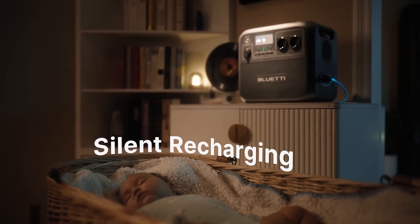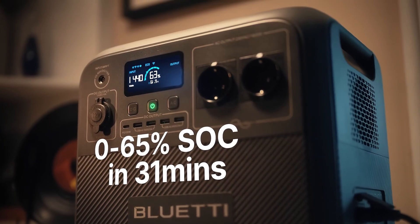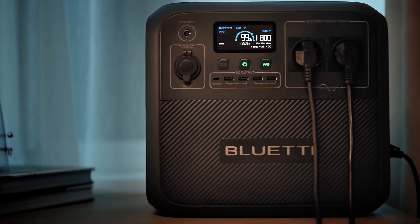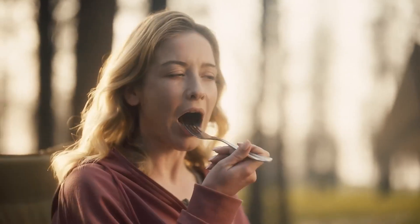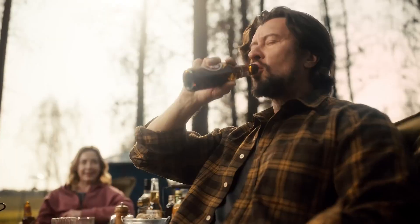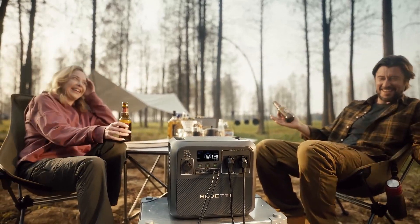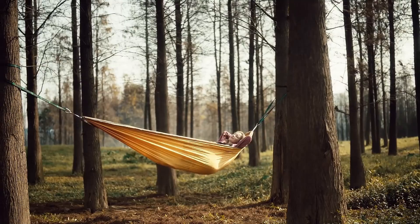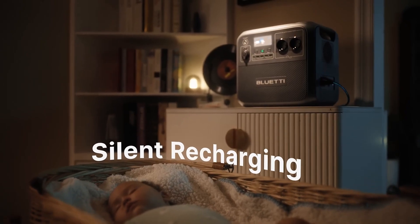The AC-180's inverter allows it to deliver pure sine wave power, ensuring that sensitive electronics operate smoothly without risk of damage. One of the standout features of the Bluetti AC-180 is its rapid recharging capability. Users can recharge the unit through various methods, including solar panels, car chargers, or traditional wall outlets, making it an incredibly flexible option for any scenario. When paired with solar panels, the AC-180 is an eco-friendly solution, harnessing the sun's energy sustainably. In terms of design, the AC-180 is compact and lightweight, easy to transport and store, with a user-friendly interface that provides real-time information about battery status, output usage, and remaining charge time.